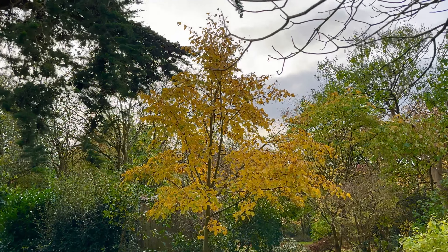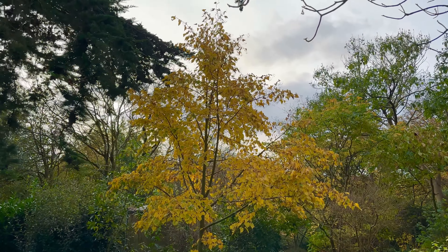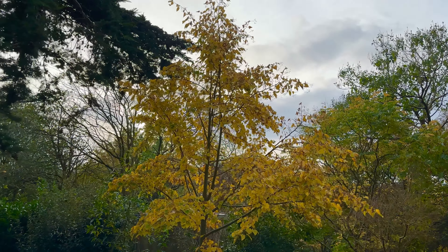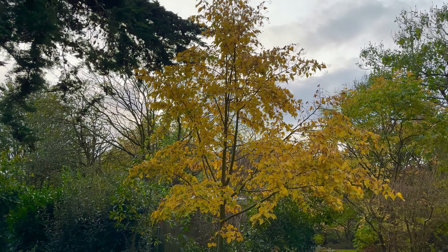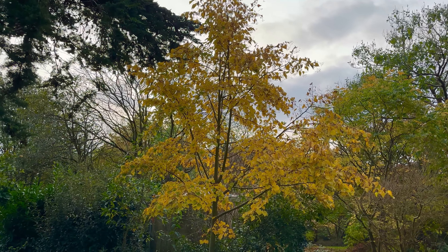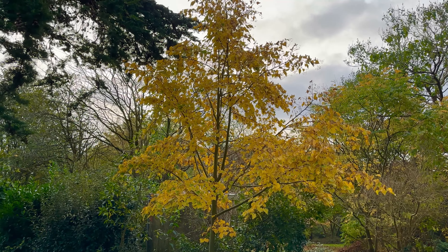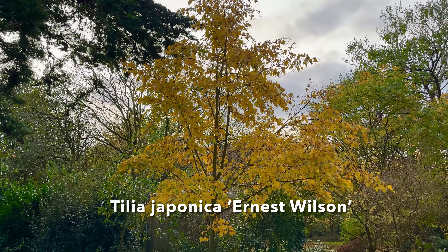Another tree with what looks like excellent autumn colour on the yellow side is this lime. I really planted it here because it has the most beautiful highly scented flowers - Tilia draponica, and it's a form called Ernest Wilson. But this autumn colour is a bonus.